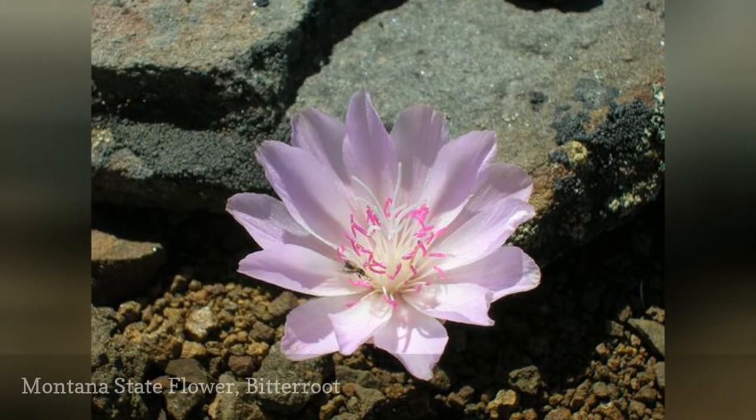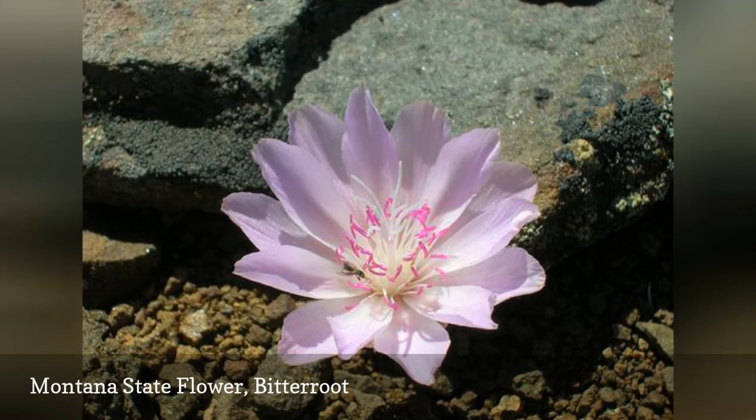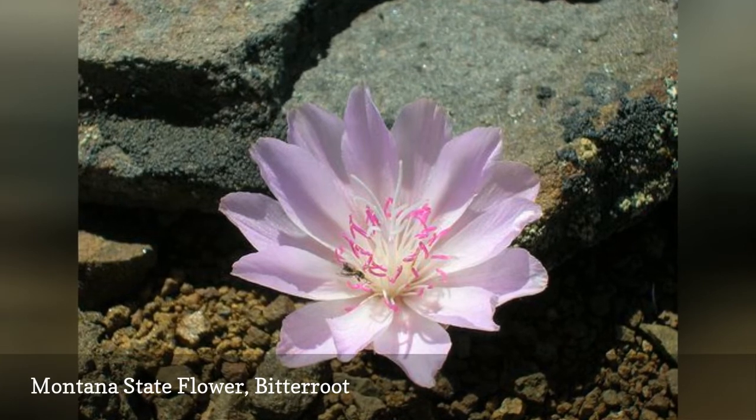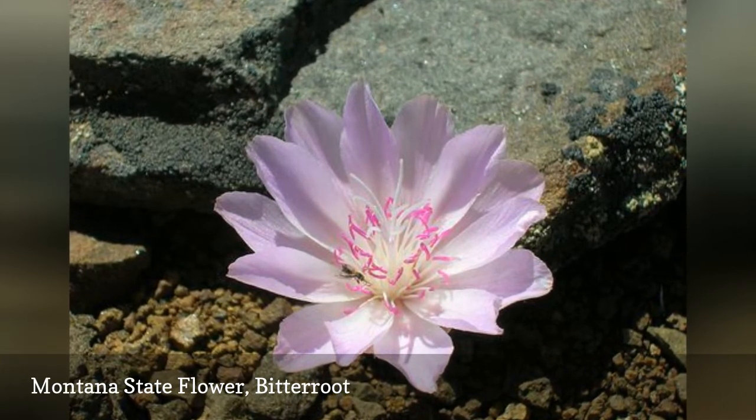Bitterroot can be found in the spring and the summer. The flower was adopted by Montana in 1895. Historically, some Native American tribes used the roots of this plant for food and trade.